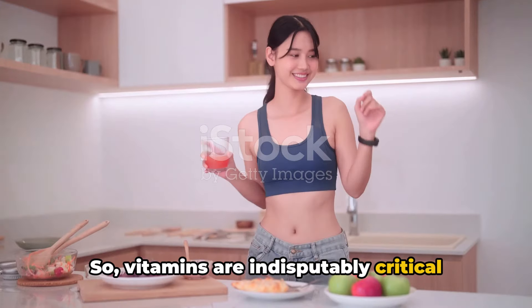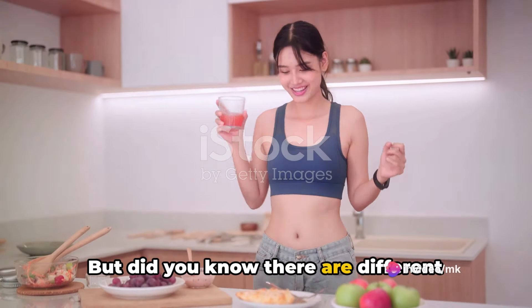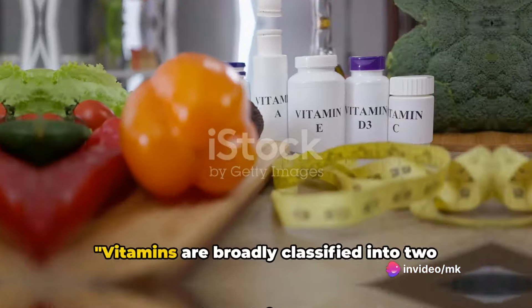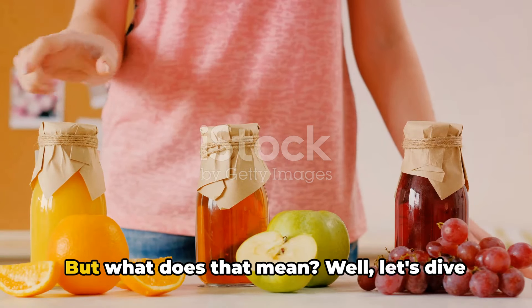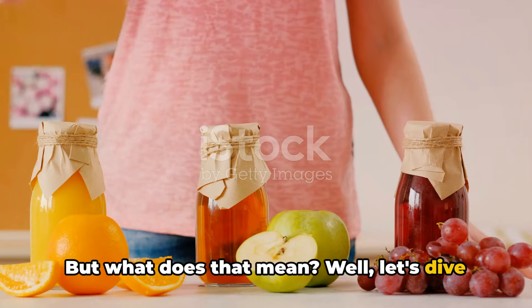Vitamins are indisputably critical for our health. But did you know there are different kinds of vitamins? Vitamins are broadly classified into two types: water-soluble and fat-soluble. But what does that mean? Let's dive right in.